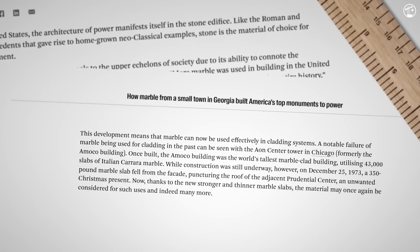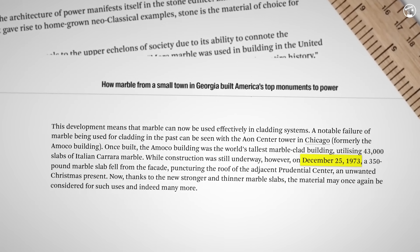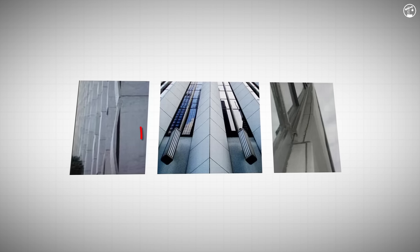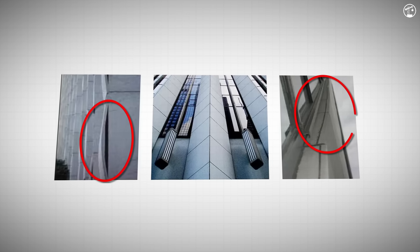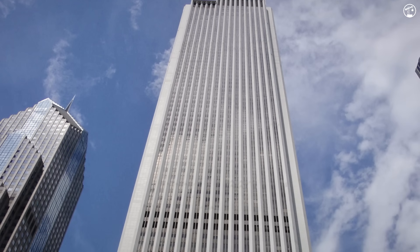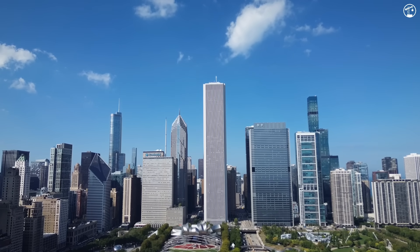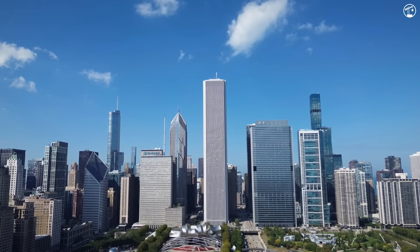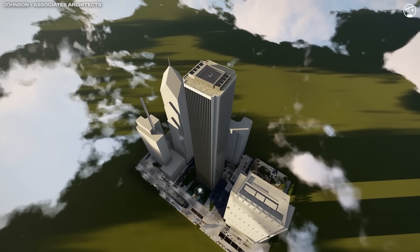Thankfully, it was Christmas Day and the roof was empty, but that four-foot-tall slab showed signs of what was to come. By the late 1970s, inspectors were finding more problems. During detailed checks, they discovered widespread cracking and bowing. For a white facade that was supposed to look pristine, it was shameful. Imagine each panel as a rigid tile — when it bows even a bit, it creates gaps at the edges and stress in the stone. Over time, these areas would flake or snap.